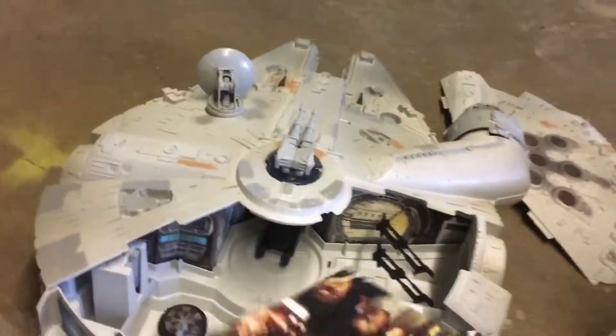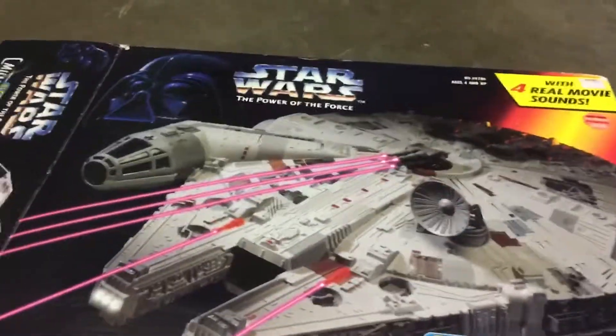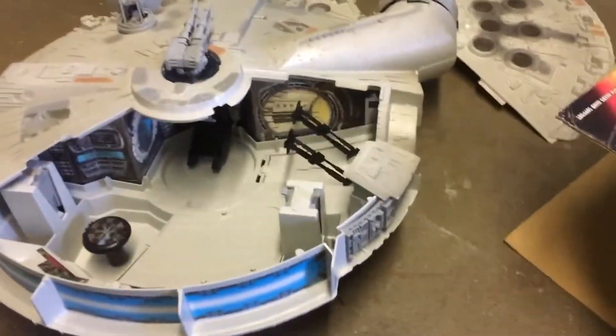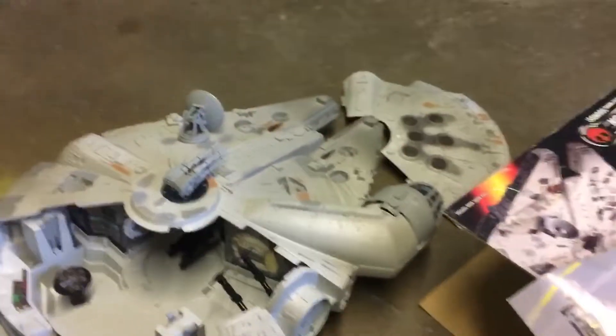It even came with a little poster of the Millennium Falcon, and I guess it shows where to put the stickers in the back and a brief history. I paid $15 for it, which — I'm shocked it was even $15, but I knew once I saw it at a reasonable price, it was coming home with me. This was obviously the highlight of the weekend for me.